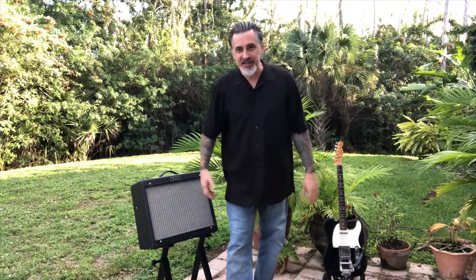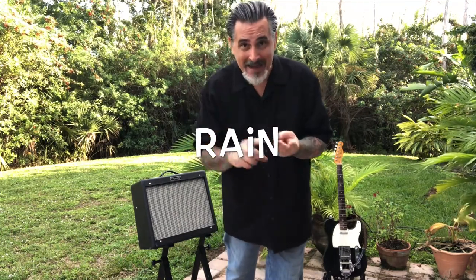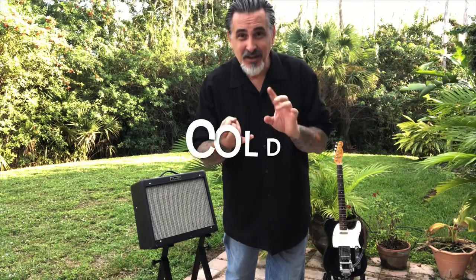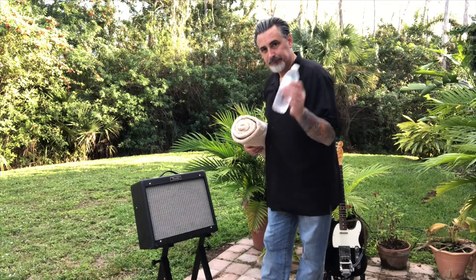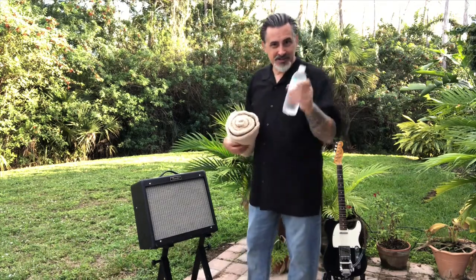Hello ladies and gentlemen, welcome back — we're in the great outdoors, as you can see. I have a few tips for you on how to survive your outdoor gig. You're going to have to deal with wind, rain, sun, heat, cold, insects, and dirt. Let's address some of that. If it is hot outside, make sure that you stay hydrated — bring a lot of water, keep a lot of water on the stage.